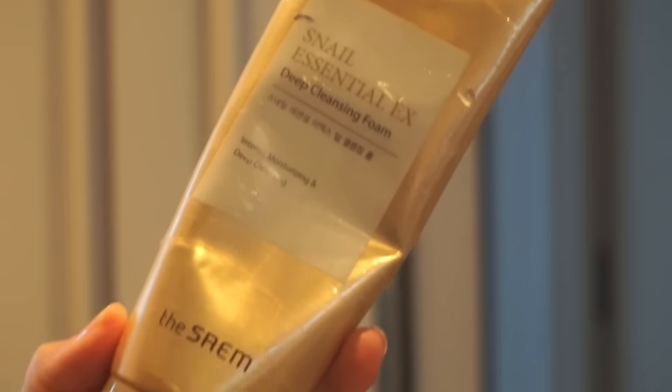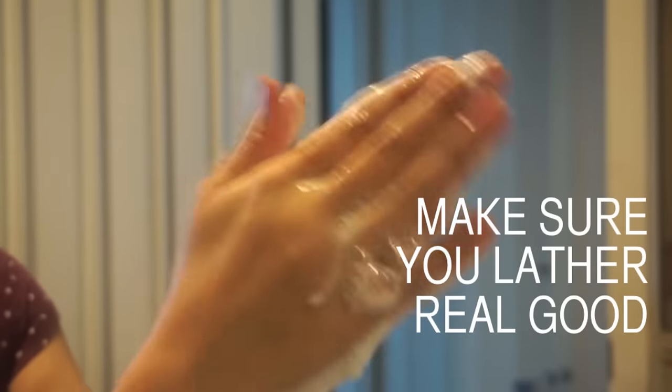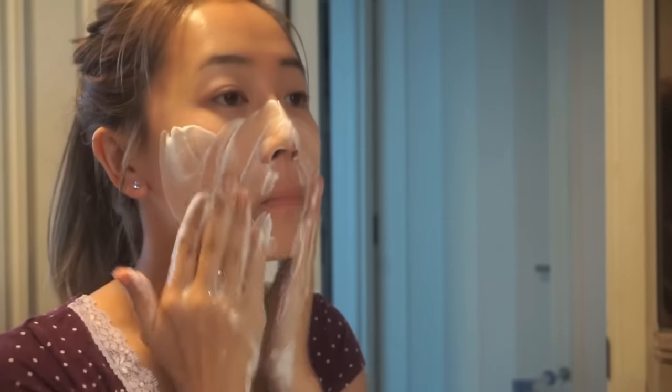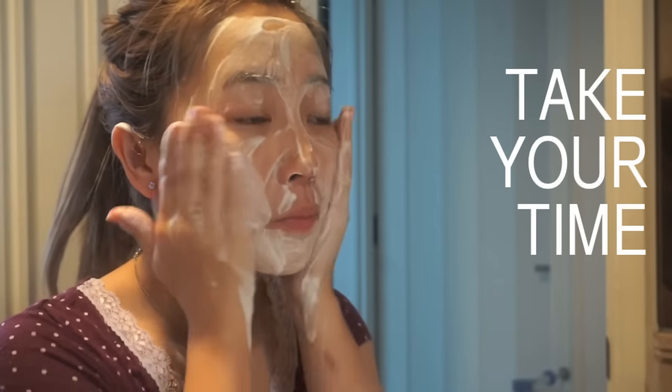Cleansing time! I've been using this cleanser for over a year and it's the bomb. Most people apply the cleanser directly to the face, but the key is to soak your hands first, then add the cleanser and lather until it gets really foamed up. This added oxygen helps your cleanser deep-clean your skin better. Take your time — massage lightly for one minute.